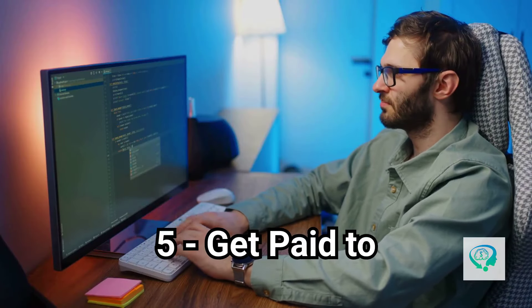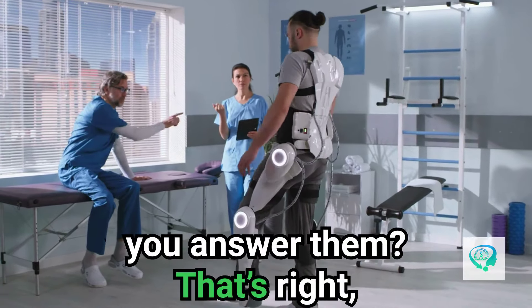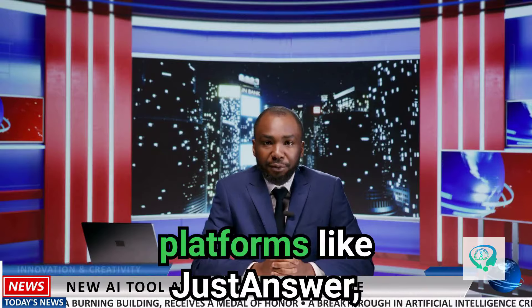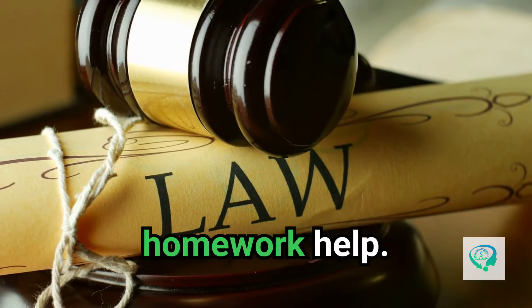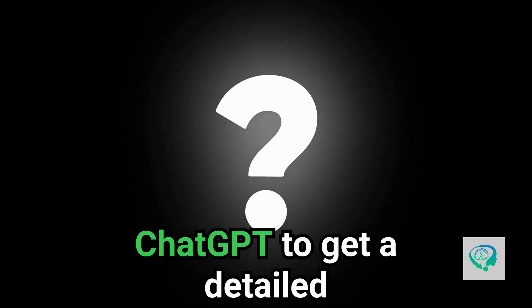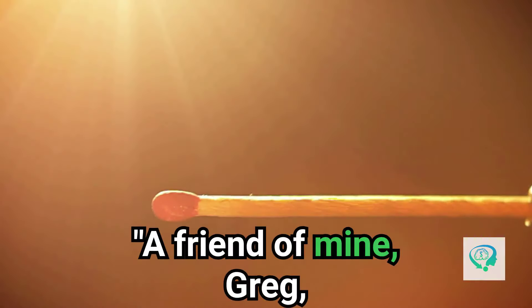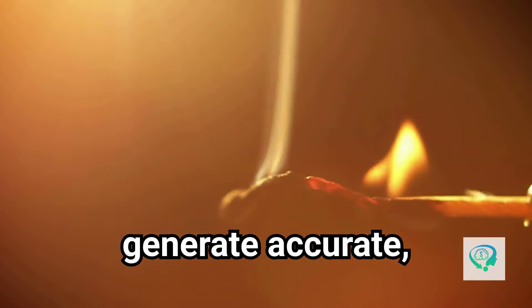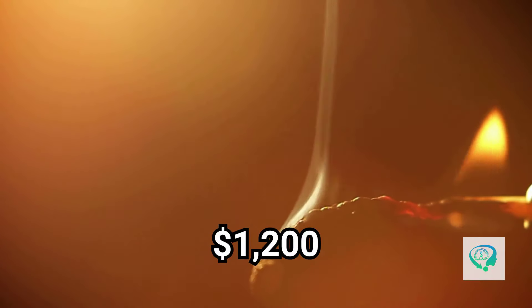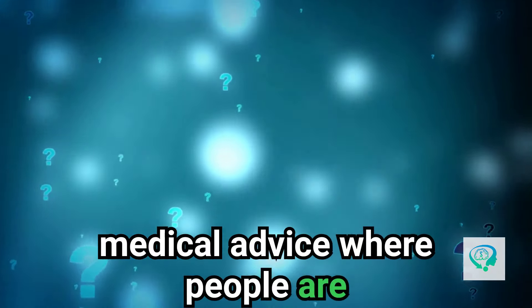Lazy way number five: get paid to answer questions with AI. You can literally get paid to answer questions online, and ChatGPT will help you answer them. Sign up for question-answering platforms like JustAnswer, StudyPool, or Quora's Partner Program — users ask about everything from law to homework help. When you get a question, copy and paste it into ChatGPT for a detailed response, tweak it slightly, add a personal touch, and submit it. A friend of mine, Greg, answers legal questions on JustAnswer — he's not a lawyer, but ChatGPT helps him generate accurate, well-researched answers, and he made $1,200 in his first month. Bonus tip: find high-demand niches like homework help or medical advice where people pay more for answers.